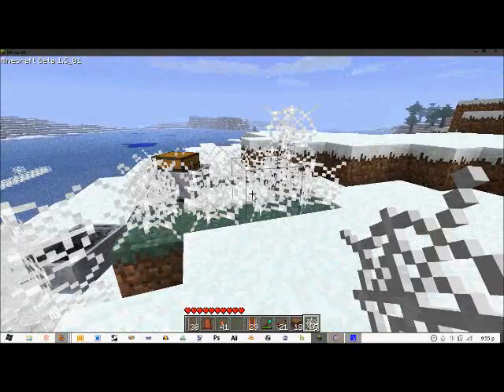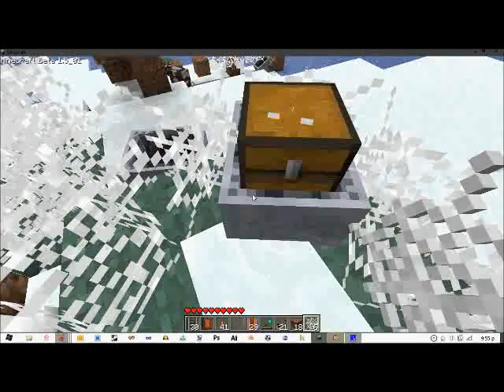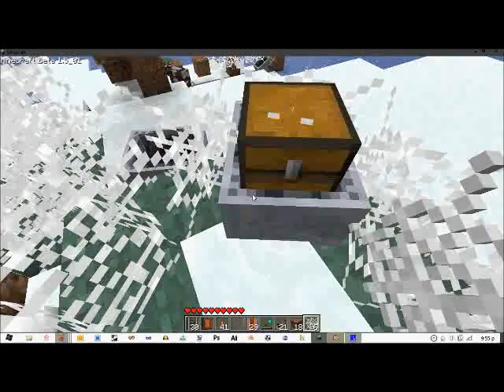The sheep just escaped this little pen over here. Pretty sure they slow down minecarts as well. They certainly slow down me.